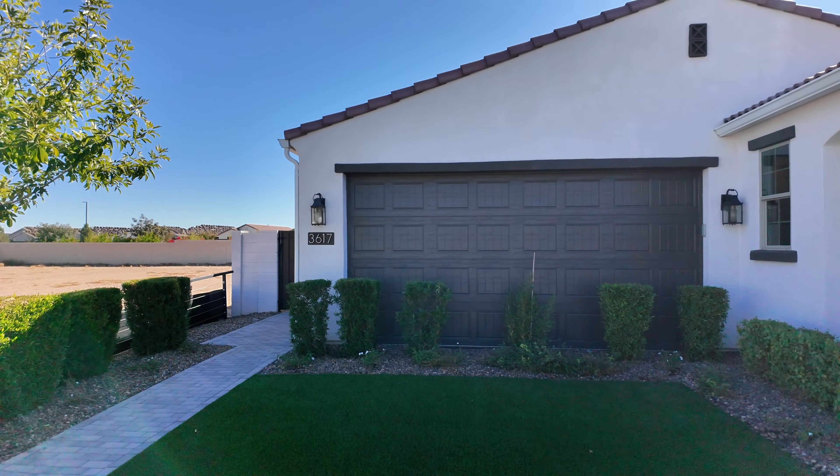What's going on everyone? Today we're at Preserve at Santan looking at a beautiful home from Toll Brothers. We're going to be checking out the model home and I want to tell you about some of the quick movements and incentives they have going on here at this community.